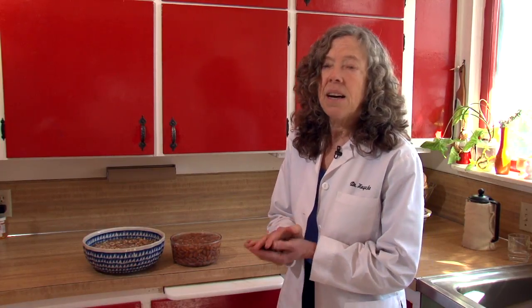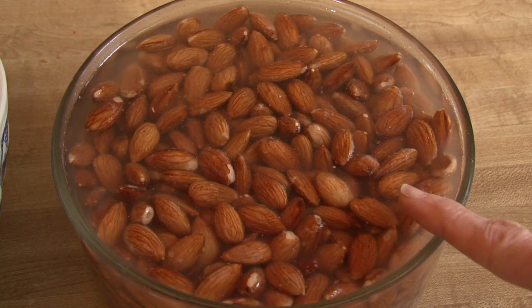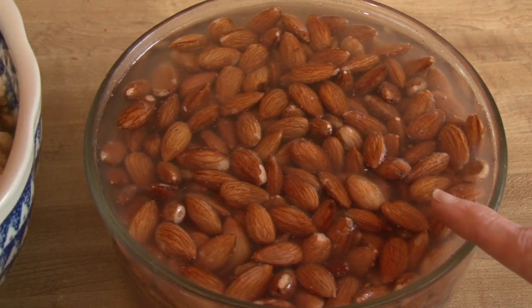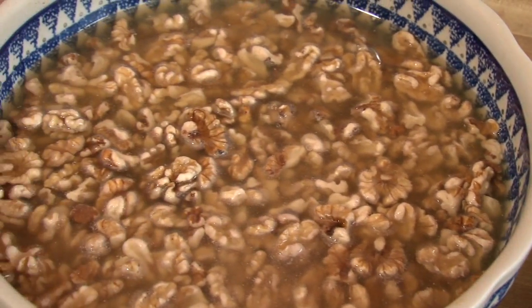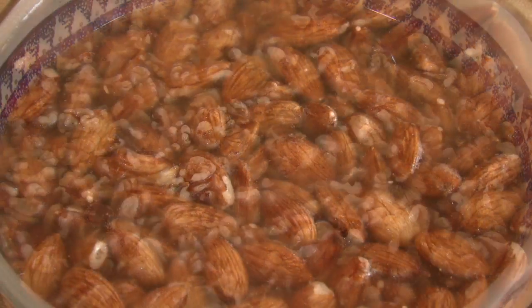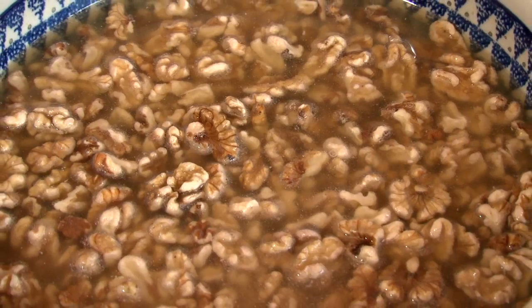I like almonds and walnuts most of all. I soak them in clean water overnight. This leaches out the enzyme inhibitors called phytic acid, which is found in the coatings of seeds and nuts. The phytic acid can absorb nutrients from your body and cause indigestion. You don't need to do this process with macadamia nuts or white nuts.